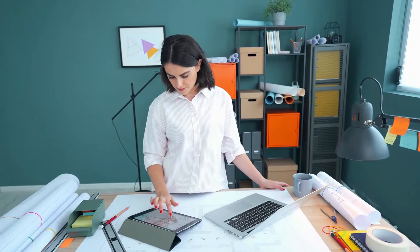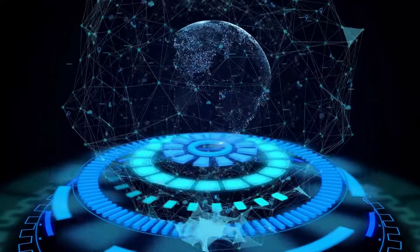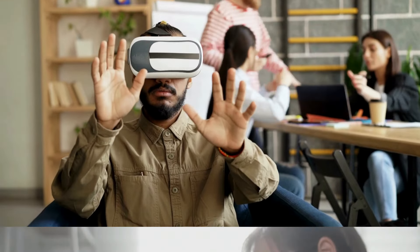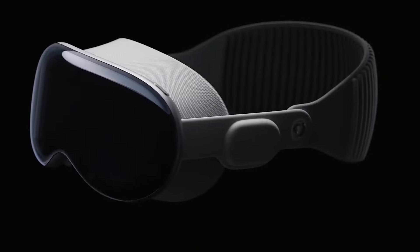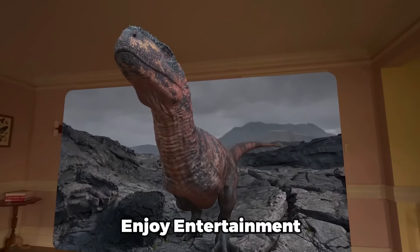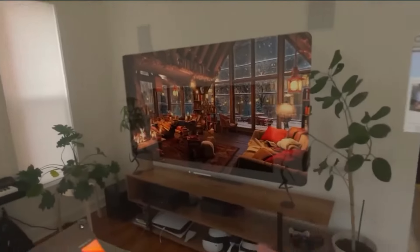Productivity is the ability to produce or accomplish something efficiently and effectively, while creativity is the ability to generate or invent something original and valuable. Both can benefit from tools like the Apple Vision Pro, an augmented reality headset that transforms how you use your apps, enjoy entertainment, and connect with others in a spatial way.